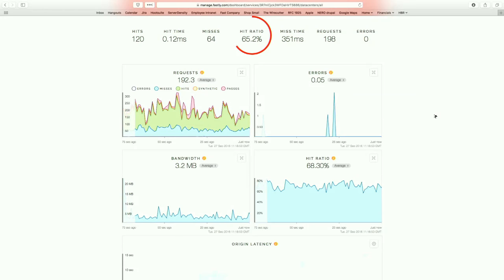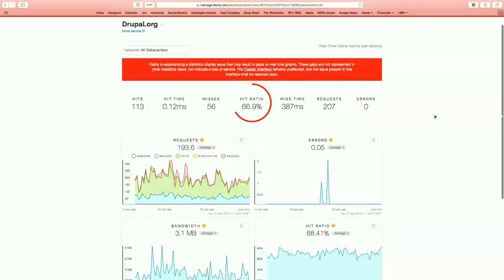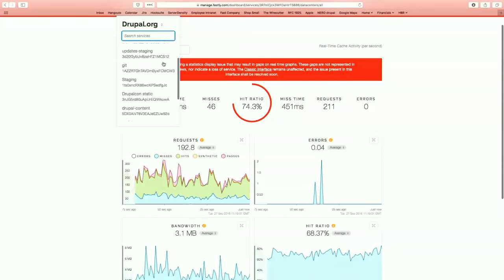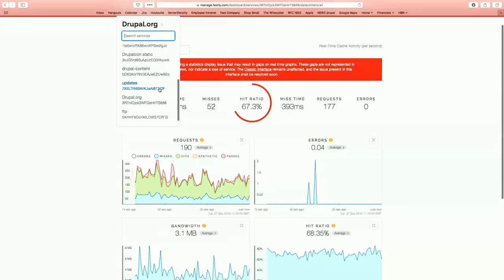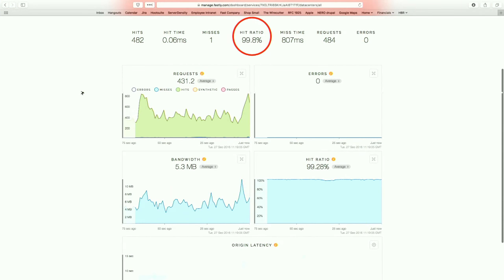We're on Drupal 7 and using AuthCache's published VCL, which properly handles the rule set necessary for AuthCache to determine which requests are keyed off of things based on user role.